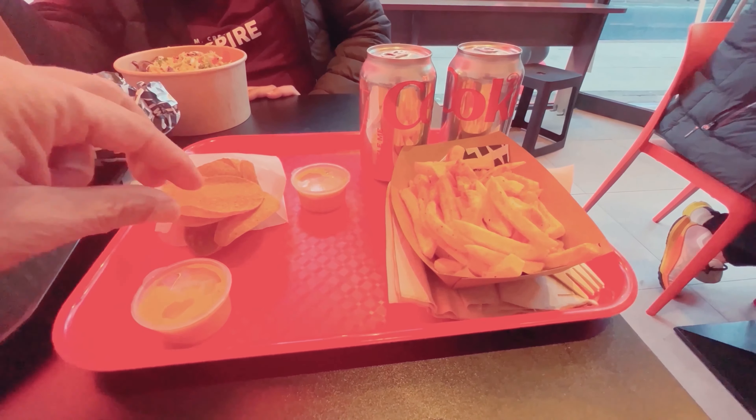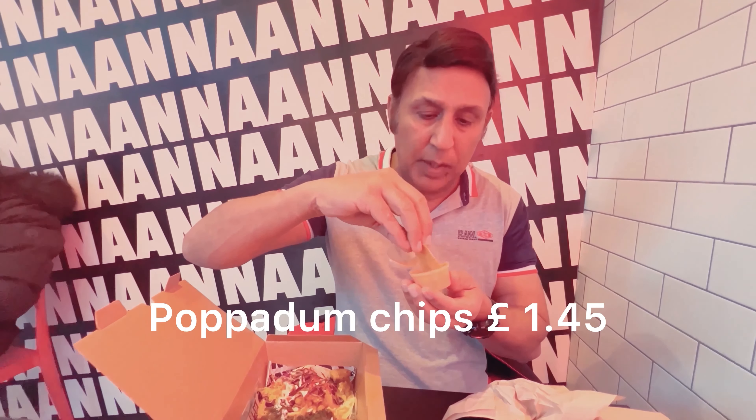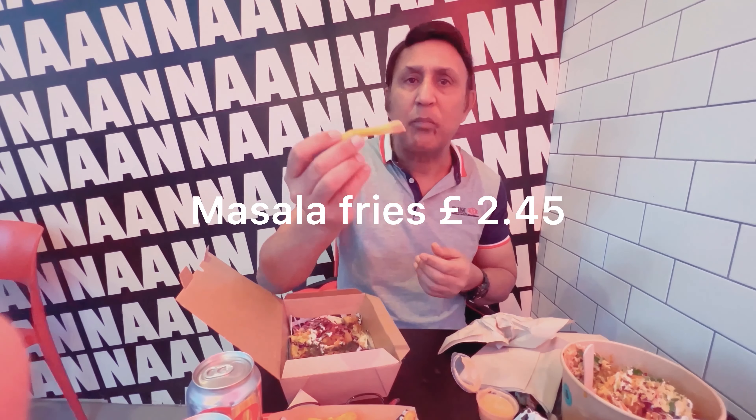The spicy fries and popadum chips go fantastic with mango chutney. I'm going to dip them in the mango chutney — the popadum chips are like the same popadum in a miniature style. As for the spicy fried chips, they're really soft and quite spicy, but I love it — yeah, that's nice as well.